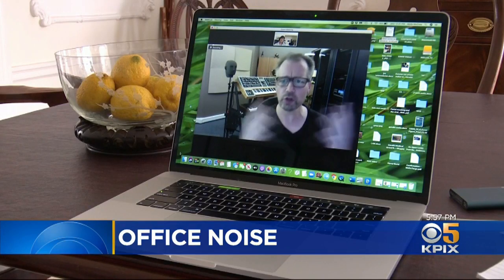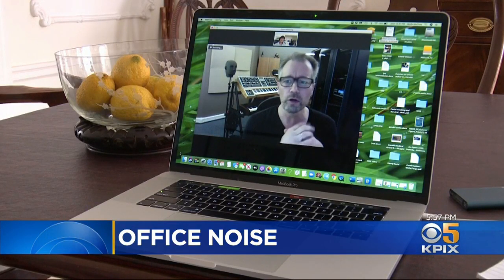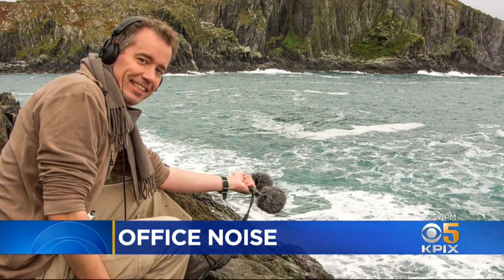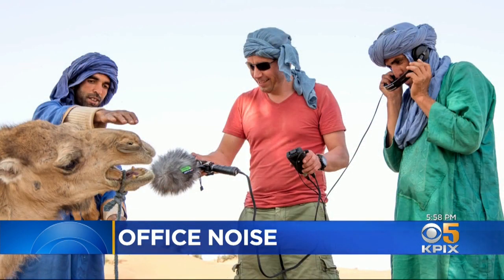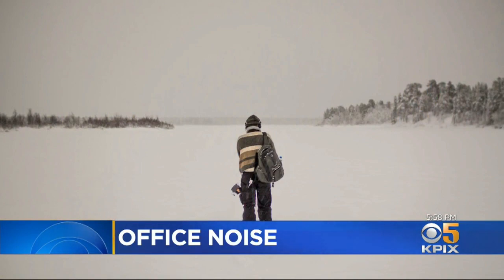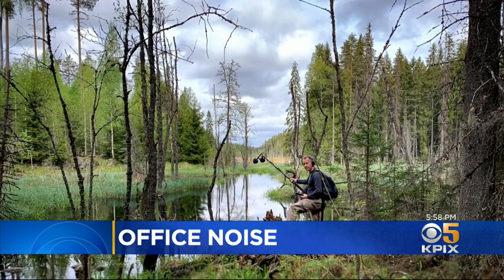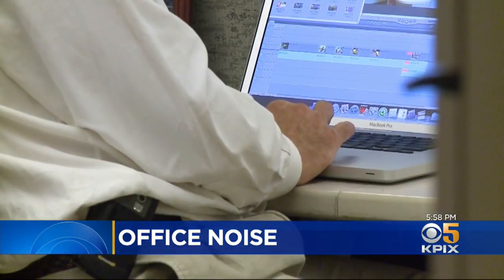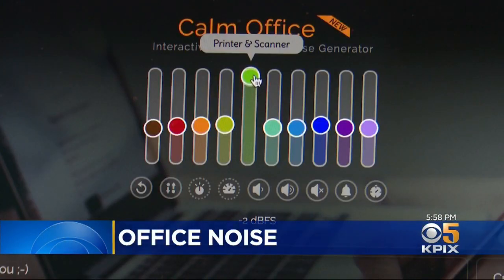The brains behind the operation? Professor Stéphane Pigeon from Belgium. And I was surprised. For years, the research engineer has created good sounds to mask the bad — sounds from the Arctic Circle, the wetlands of Finland, or the underwater caves in Slovenia. But office sounds? He always said no, wait, that's a bad sound. But he did it, as a joke.